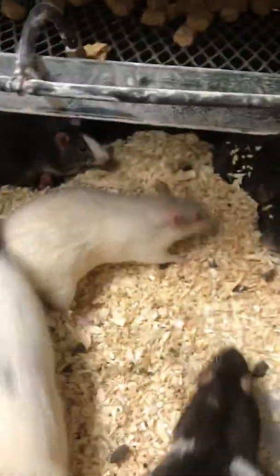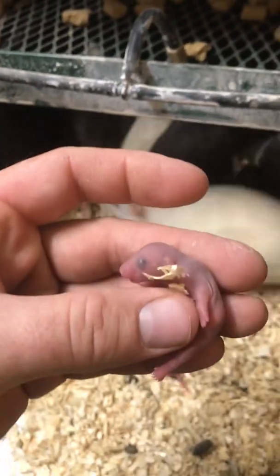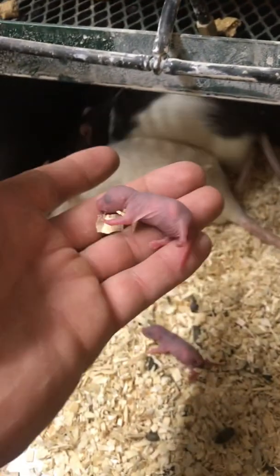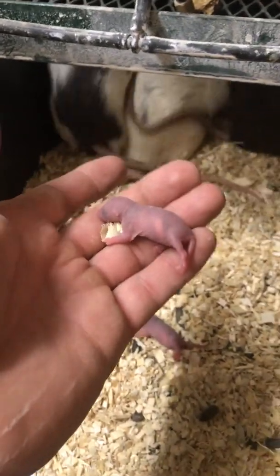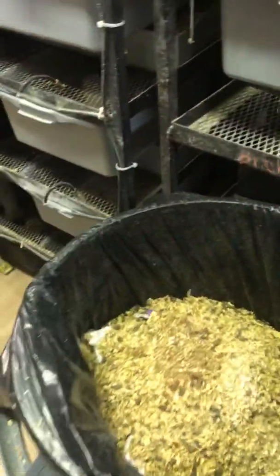When rats are born they actually don't have eyes. Like this one right here — they're born without eyes. This one won't open its eyes for about three weeks. If you guys want to know anything about breeding, that's obviously what we focus on here. We're dumping bedding right now — this is old, that's why it's dirty over here.